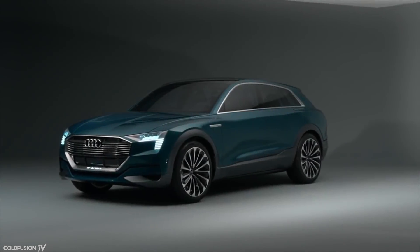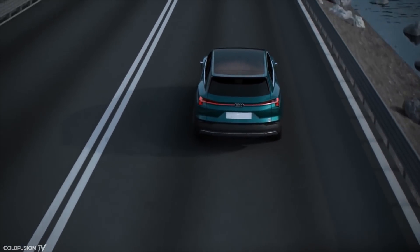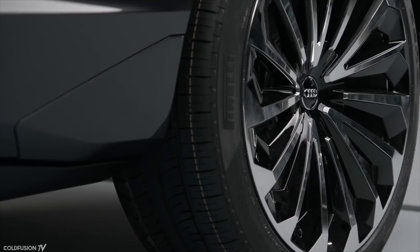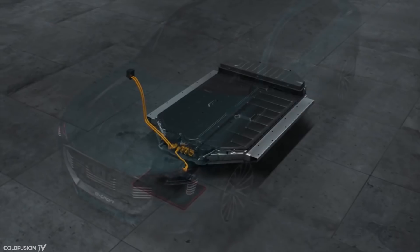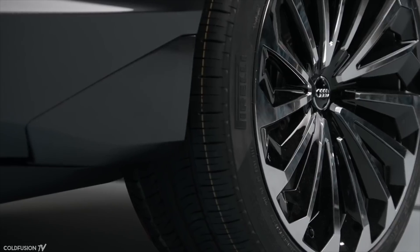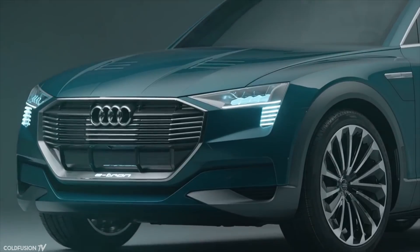Audi also has their sights set on an electric future, starting with their e-tron Quattro SUV. The company says the e-tron Quattro has around 442 kilometers of range on a 95kWh battery pack. The all-electric SUV is equipped with three electric motors for a total output of 320 kilowatts, pushing the car from 0 to 100 km/h in 4.8 seconds. DC fast charging will load up the battery in just 50 minutes. The car will start at $100,000 in Germany, though international pricing is currently unknown. The new all-electric Audi is set to come in late 2018.